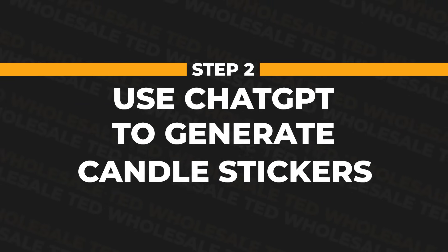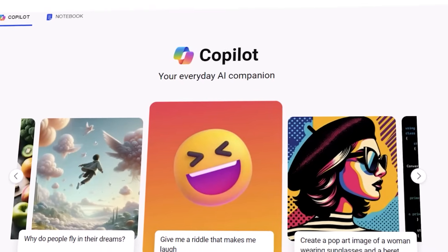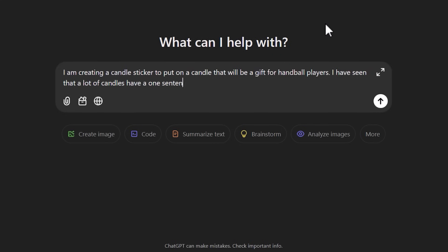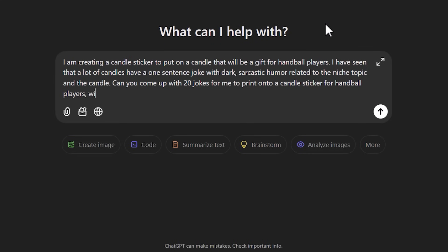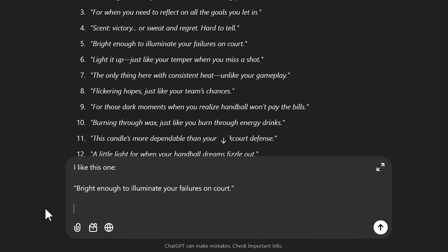After that, we move on to step two: using ChatGPT to generate your candle stickers. Honestly, you can use any AI chatbot you like — Google Gemini or Microsoft Copilot are fine — but I personally prefer ChatGPT. There are two different ways to use it. The first is to tell it what you want it to be about, the mood of the sticker — for us, dark humor — and roughly how long you want it to be, for us a short sentence. Then tell it you want humor related to both candles and your niche, and see what it creates.